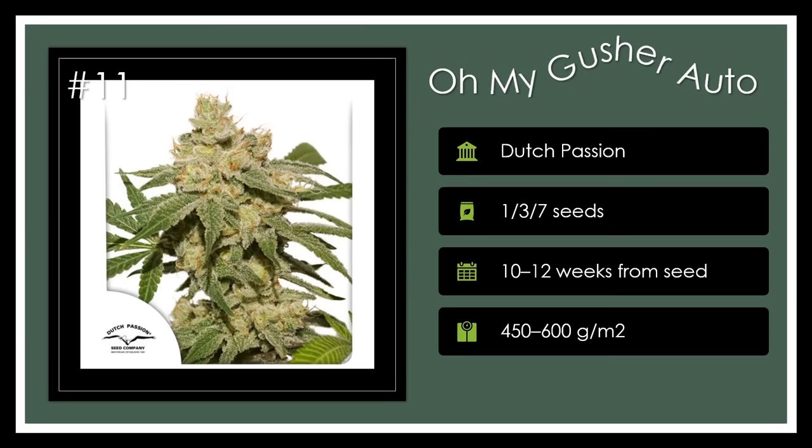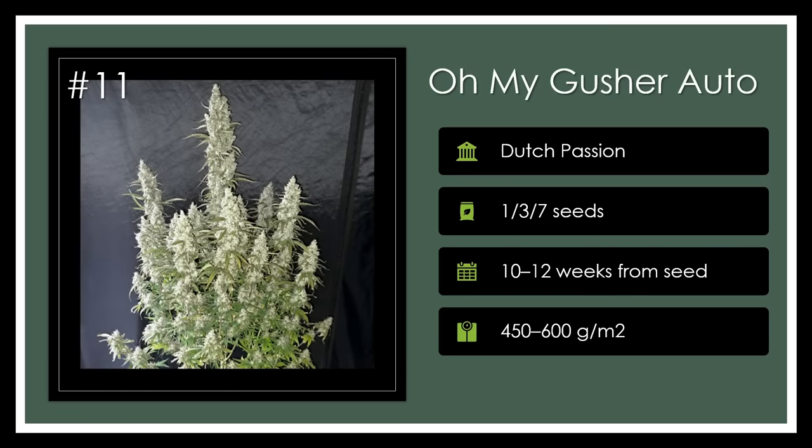Number 11. Oh My Gusher Auto, with its lineage stemming from Gusher and Brooklyn Sunrise Auto, presents a manageable grow period and trichome-rich buds ripe with a sweet, potent high. This 10-12 week cycle plant is a dream come true for newcomers aiming for a 20% THC experience. Gush over this!